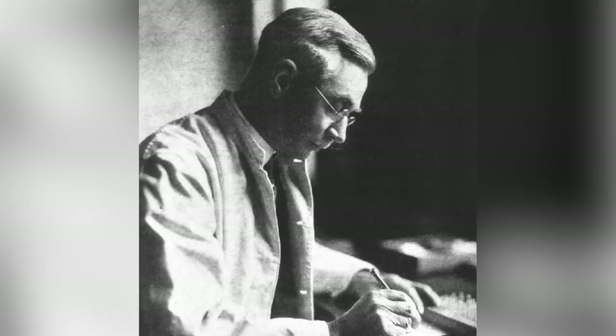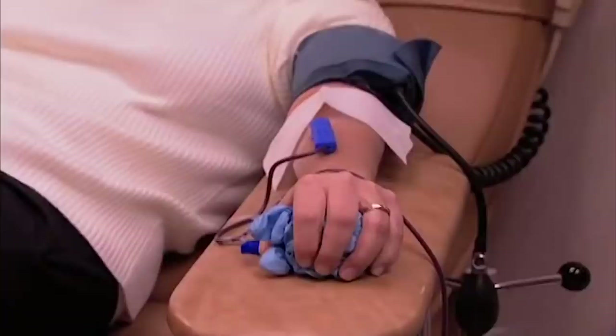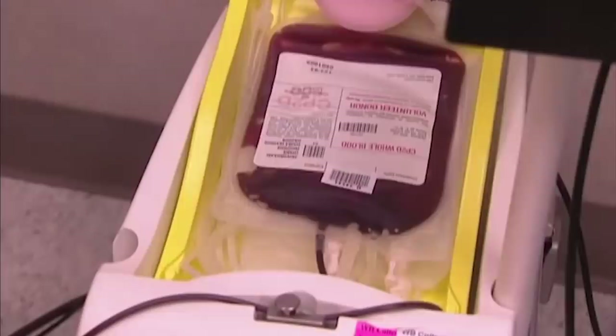That all sounds crazy now, but thanks in part to those experiments, Austrian physician Karl Landsteiner discovered the first three blood groups — A, B, and O — in 1901. In 1907, American professor Ludwig Hektoin suggested that matching blood types might increase the odds of transfusion recipients surviving longer, and the first matched transfusion was performed later that year. Matching blood types was a pretty enormous win for the medical community, and there's a good reason we've never doubled back on the practice.